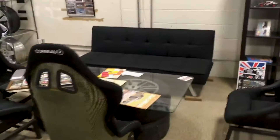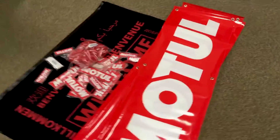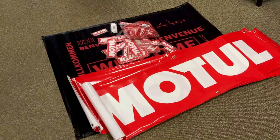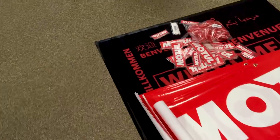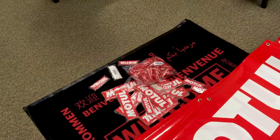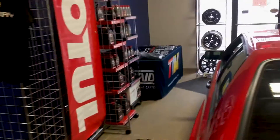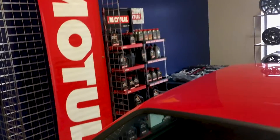We got the car ball banner up with the car ball display, which is basically a sitting area. Motul sent us a load of merchandising stuff — loads of banners, some doormats, bracelets, and stickers, and they also sent us a new display.